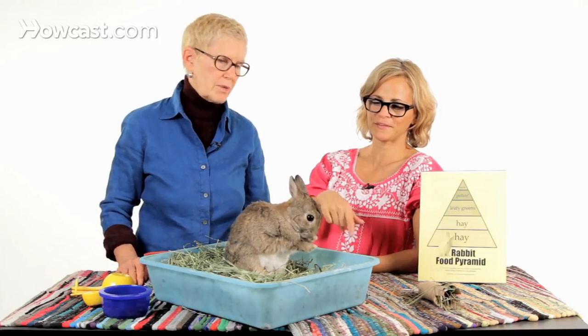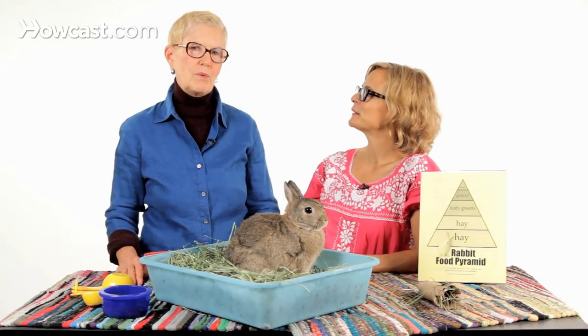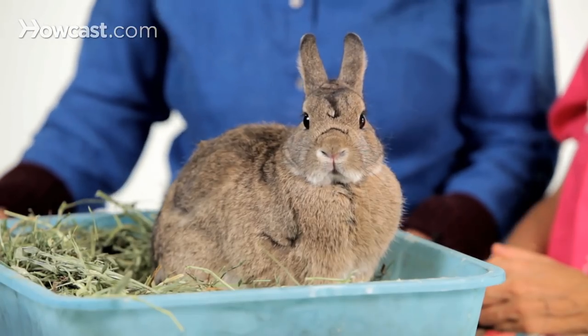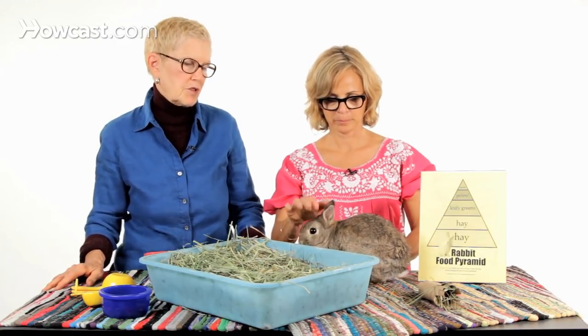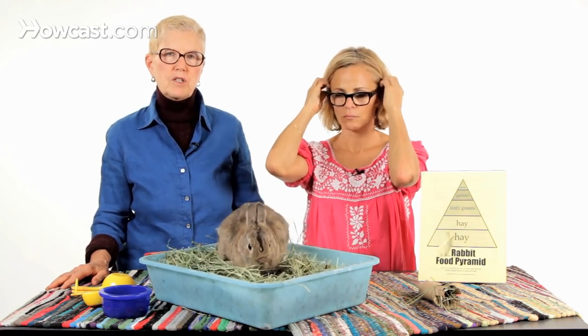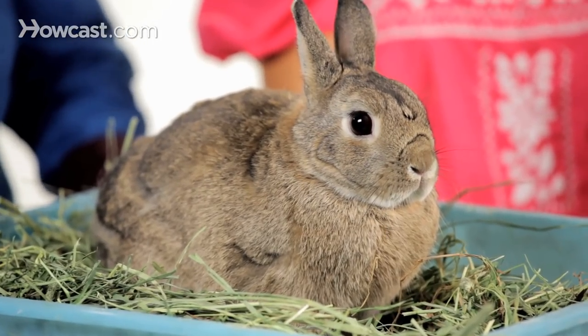Cruciferous vegetables are thought to give rabbits gas. A lot of people feel they'll predispose a rabbit to gas. I've been doing an experiment over the past few years giving small quantities of broccoli because my rabbits love broccoli, and nobody has gas. Sometimes you don't know how much of this received wisdom is from someone's thoughts versus actual experience. You might want to try small quantities of any food and then watch your rabbit's reaction the next day — give a small quantity and see how your rabbit feels.